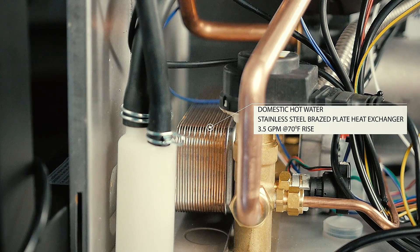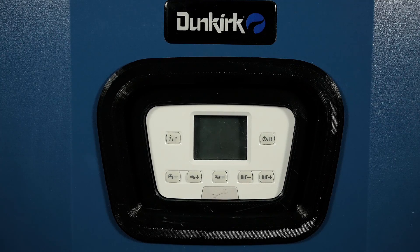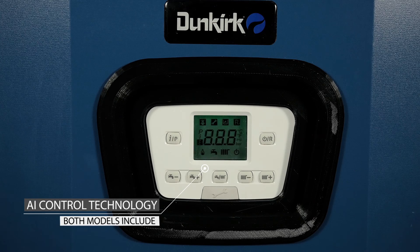Both models are equipped with our artificial intelligence — or as we like to call it, AI control technology. Unlike other so-called smart controls, our AI control can do so much more.